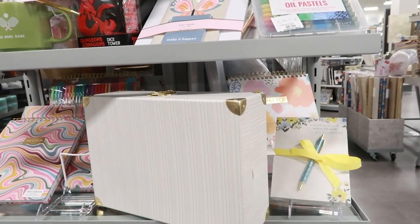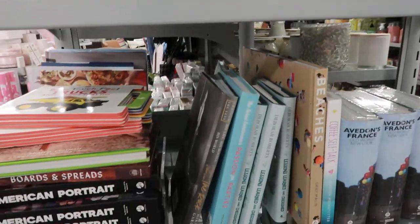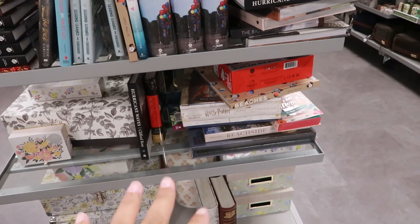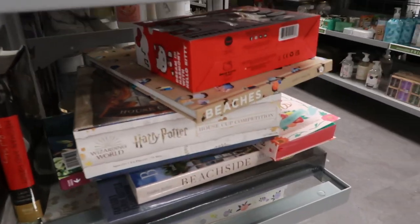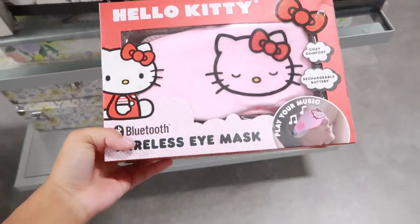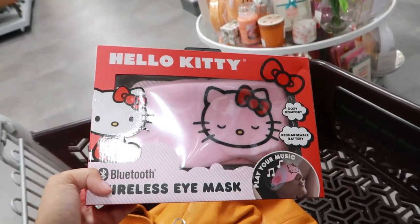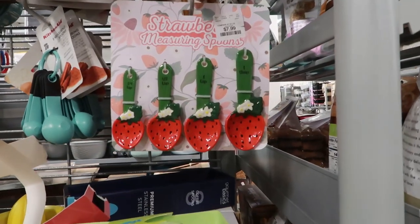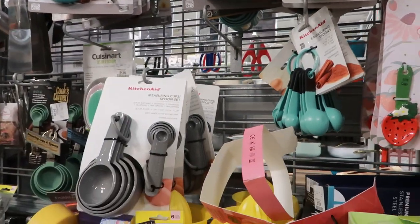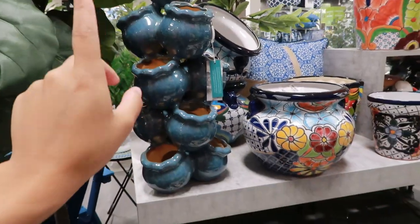They even have books — cookbooks and all types of books, and coffee table books. Oh look, another stash someone left — they really said I'm just gonna leave this and hide it. This is a wireless eye mask — that doesn't make sense but okay. Look at these strawberry measuring spoons — so cute, $8. Too much — I would rather get KitchenAid, but very cute. I see people use this for strawberries.